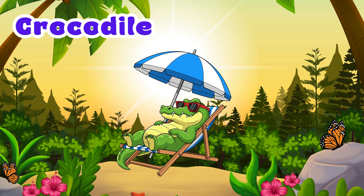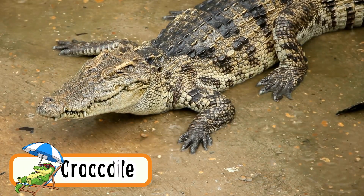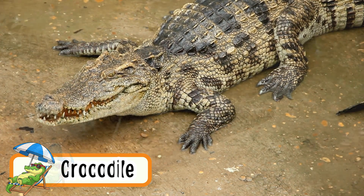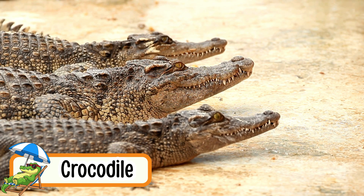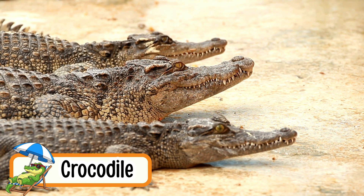Crocodile. Crocodiles crawl on land but are strong swimmers too. They have sharp teeth and strong jaws. Crocodiles can live both in water and on land. They love to lie in the sun to stay warm. A crocodile's tail helps it swim fast.